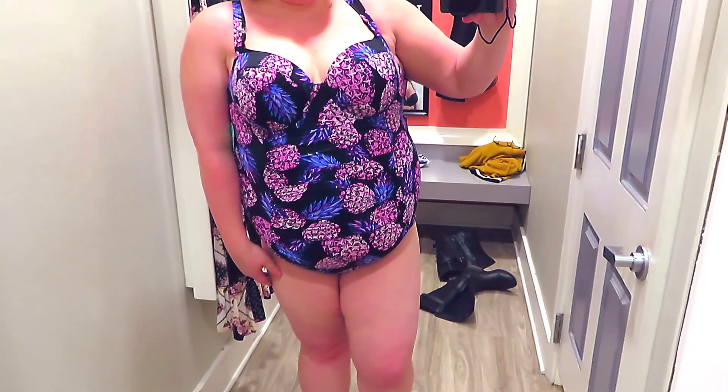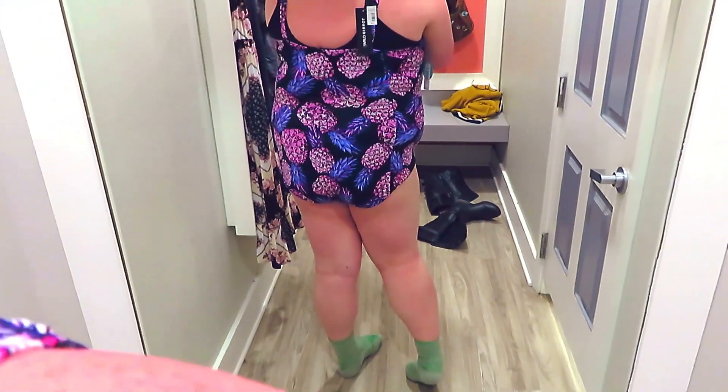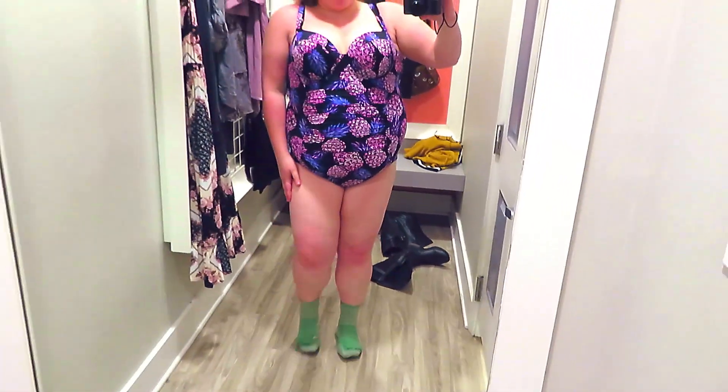This swimsuit was actually really similar to last year's swimsuits that I tried on — this one in particular with the pineapples on it. I think I tried it on last year, but I tried it on again this year. It was actually the only one in the store and it was a size three. In Torrid swim, I definitely need a size three because you have to go up a size — Torrid swim runs so freaking small. So a size three actually fit really nicely.